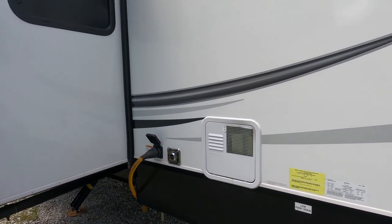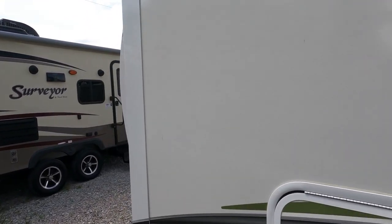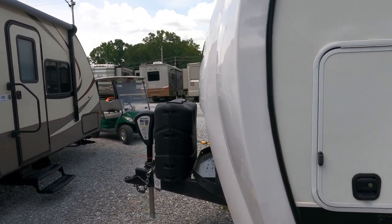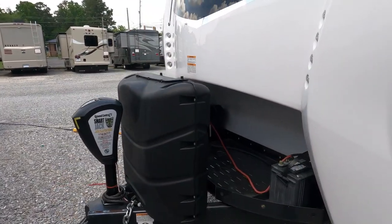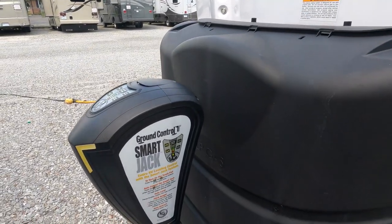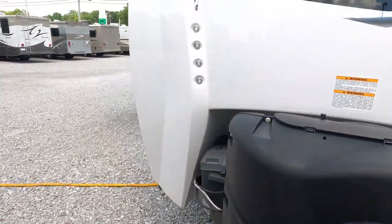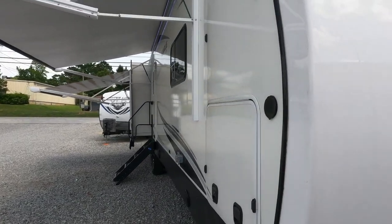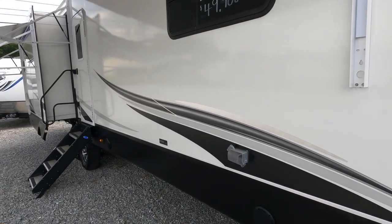DSI gas/electric water heater, does have a 1,200-watt inverter built in. Power tongue jack with a large tray on the front so you can put batteries. It does have the solar prep package. Ground control — you can actually control your leveling system from your power jack. You do have LED lights on the front, a high pressure spray port for rinsing off everything, and some outdoor plug-ins.